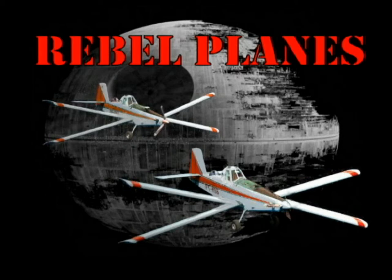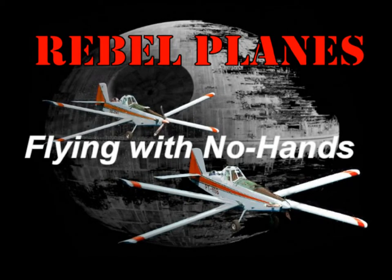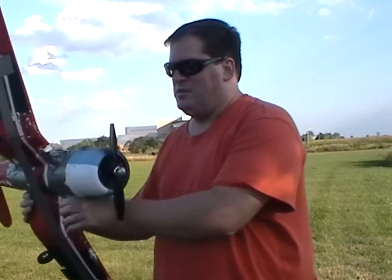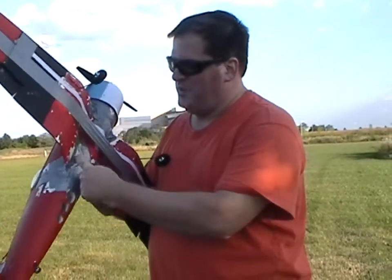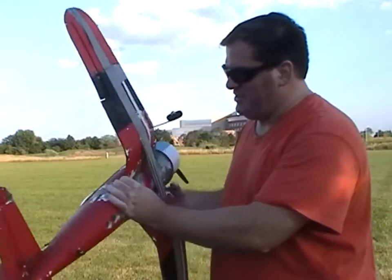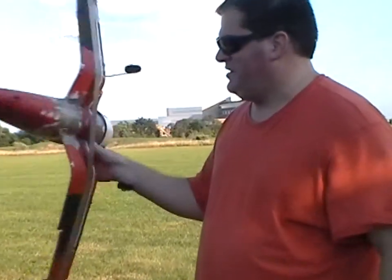Hey Rebels! Welcome to Rebel Planes, where failure is an option. So my plane is definitely on its last legs. It's got a massive crack on the wing here. It's pretty much broken off. The only thing that's holding it is this duct tape.